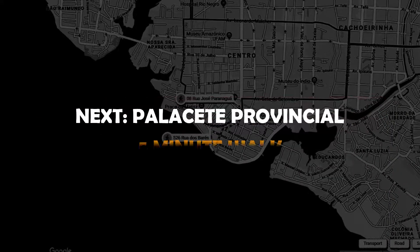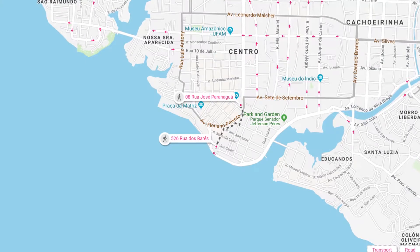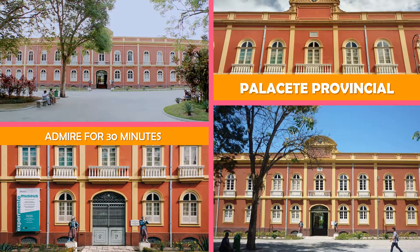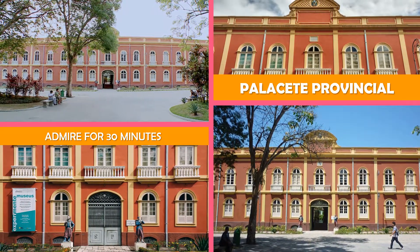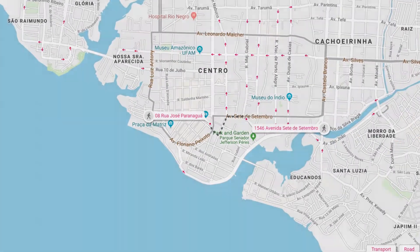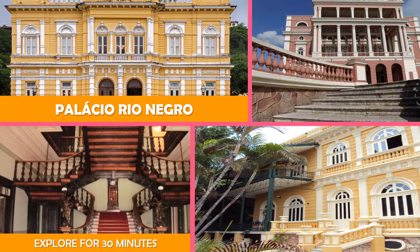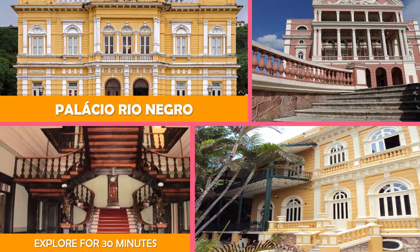Next stop is Palacete Provincial, a 19th-century former police headquarters housing museums of art, numismatics, archaeology, and more. Next is Palacio Rio Negro — a restored 19th-century rubber baron's estate featuring period decor, history exhibits, and gardens.